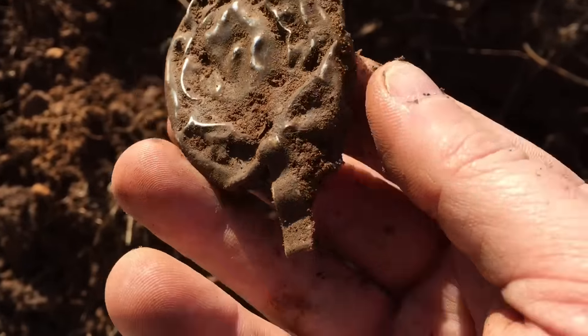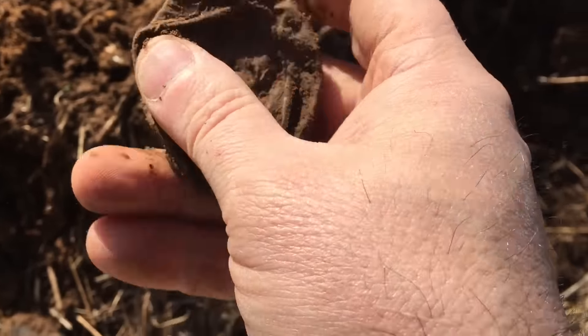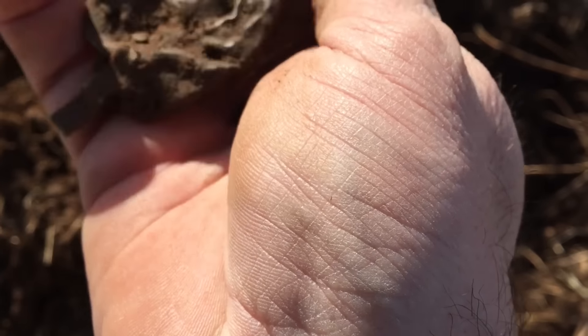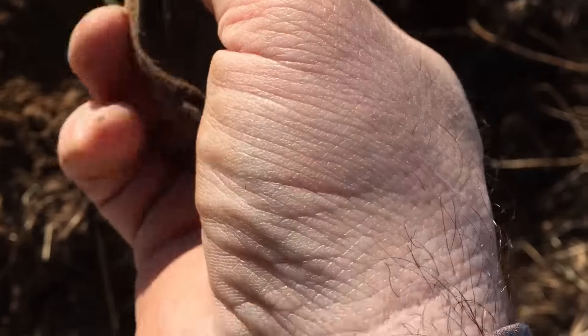Some kind of metal cap. It's fairly old. Yeah, it's some kind of cap — aluminum cap.